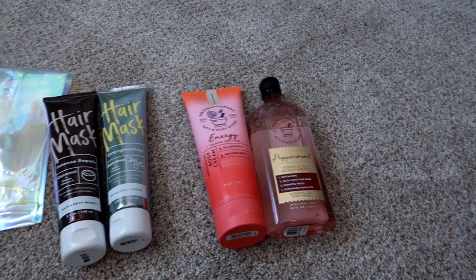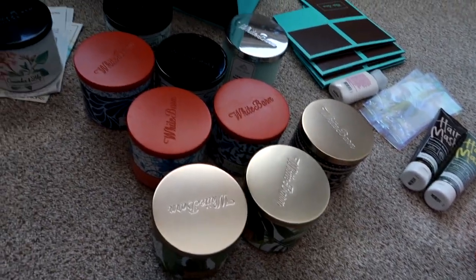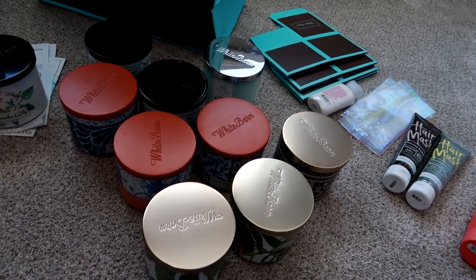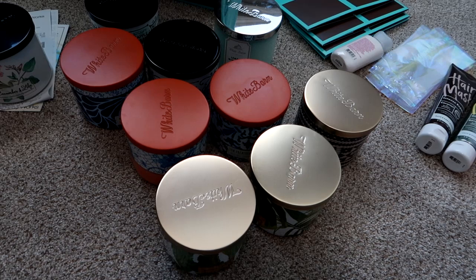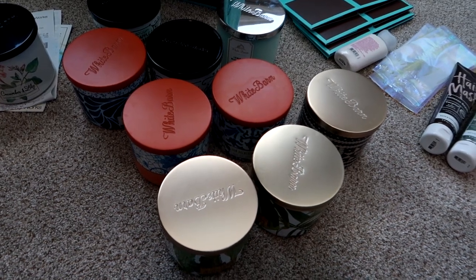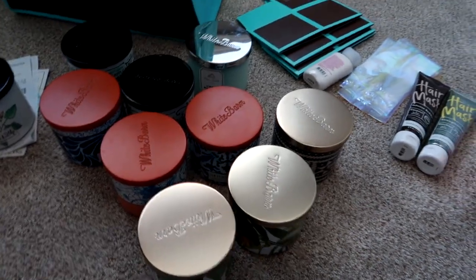That is everything I got from Bath and Body Works today. I hope you guys enjoyed it. I know a lot of you are starting to think about getting your spring candles too, so hopefully hearing more descriptions about these will help you make up your mind — there are a lot of scents. Thank you guys so much for watching, and I will see you in the next video. Bye, guys!